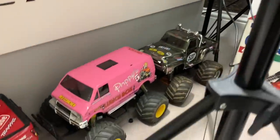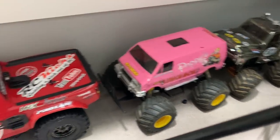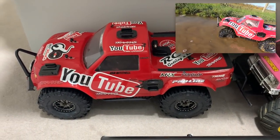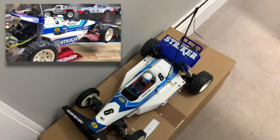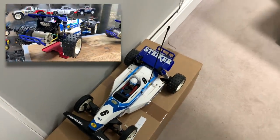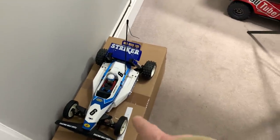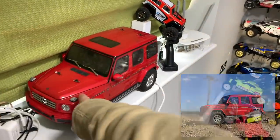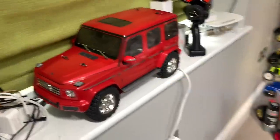We also have my daughter's fifth birthday present, which was the pink Lunchbox. Then we have my trusty Traxxas TRX-4 Sport, which is quite modified - it's also my camera car. Over here we've got the Striker giveaway car just waiting to go out to Sean. Sean is getting that, so that's about to be packed up and sent off.